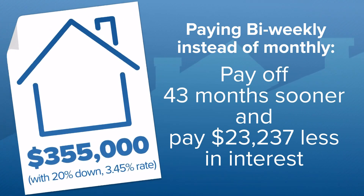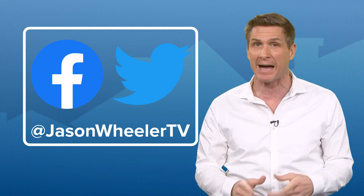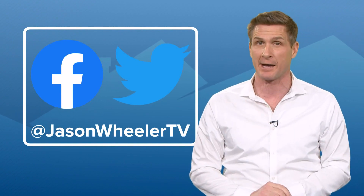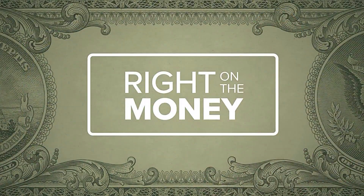I have tweeted and Facebooked out an article with a link to the bi-weekly payoff calculator and more info on this to help you mortgage right on the money.